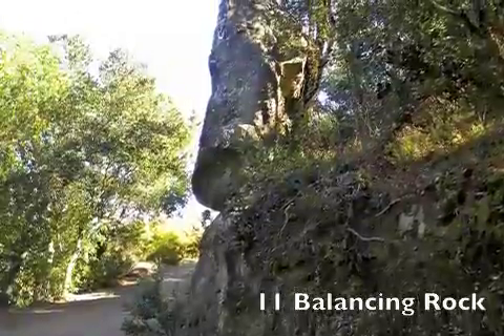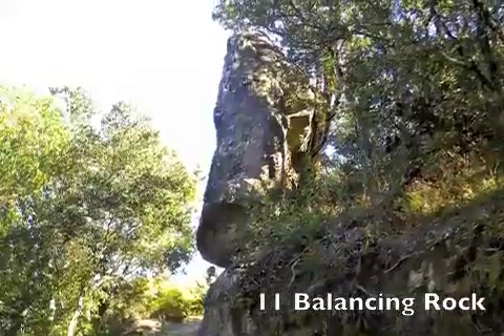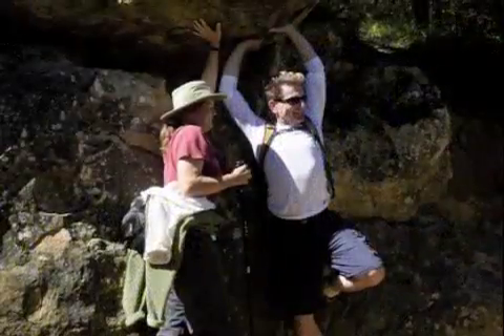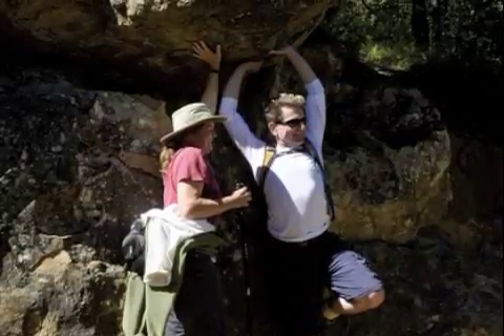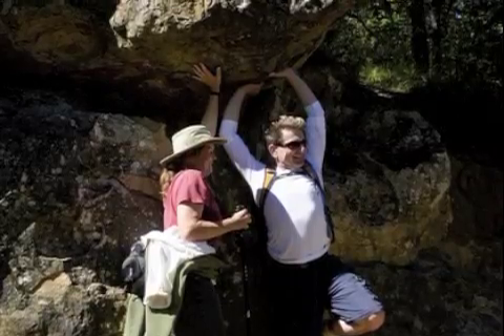And without even realizing it, here we are at Balancing Rock. I think Balancing Rock, myself, is a little underwhelming. It's near the boundary of the state park, so it's a good turnaround point and a good landmark for people. But there are much bigger rocks, including Balancing Rocks, just over this hill in the Knobcomb Basin.